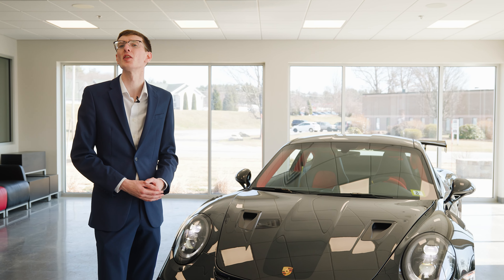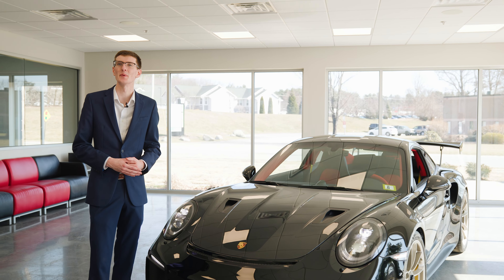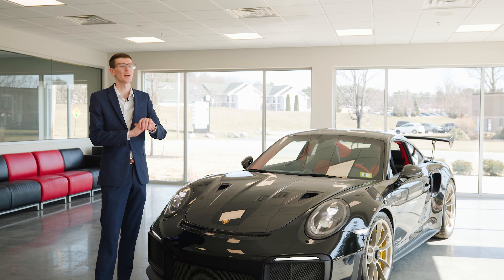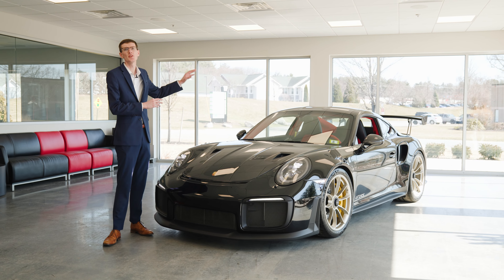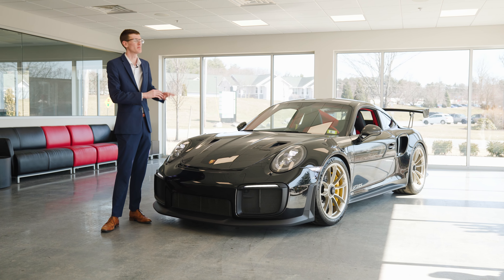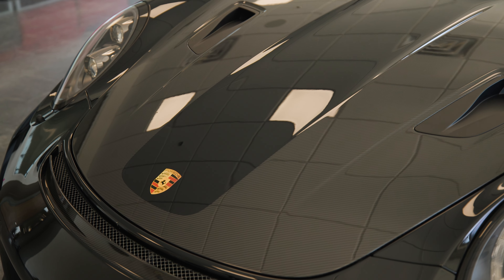The GT2 RS is all about its exotic materials, and like the aforementioned magnesium wheels, you also get carbon fiber everywhere on this car — the fender vents, the hoods, the roof, the anti-roll bars, and pretty much every interior component is all forged from carbon fiber.